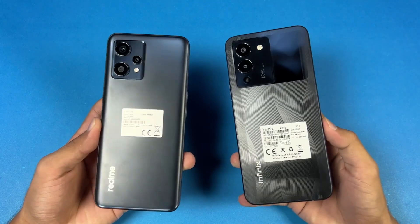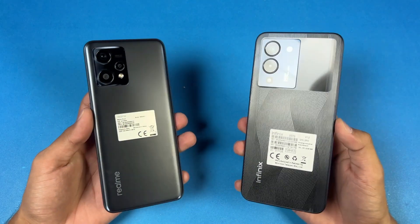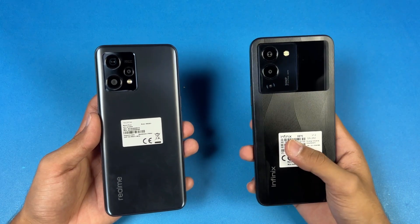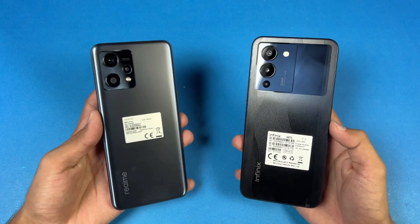Hey, what's up guys, I'm back with a new speed test. It's time to check out the performance of the Realme 9 4G against the Infinix Note 12. The Infinix Note 12 has a Helio G96 SoC with 8GB of RAM, while the Realme 9 4G has a Snapdragon 680 SoC with 8GB of RAM as well.